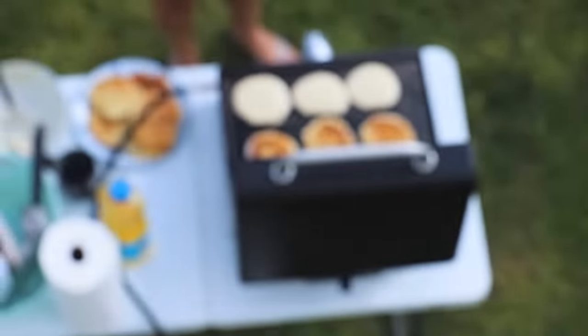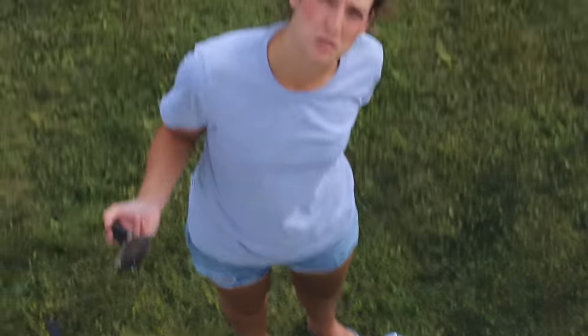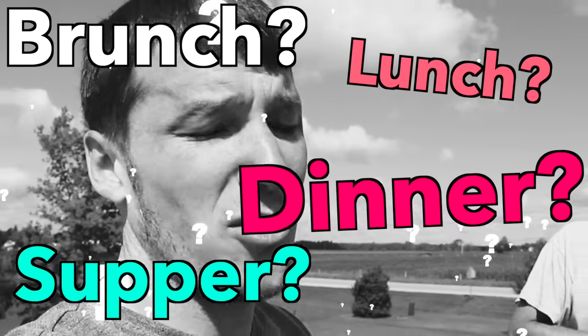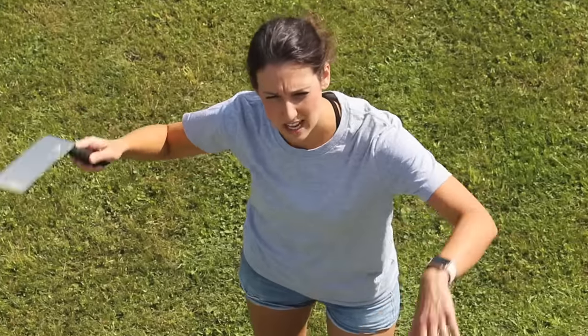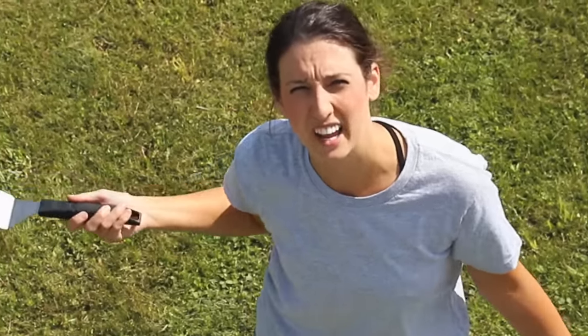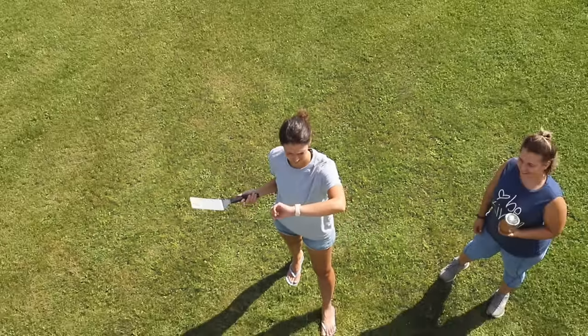Those pancakes are looking banging! And it's only lunchtime, so it's fine. What do you guys call lunch up north — is it brunch, lunch, supper, dinner? Throw your comments below. Correct me if I'm wrong — like always, in the south, dinner is supper and lunch is dinner. Am I right or am I right?